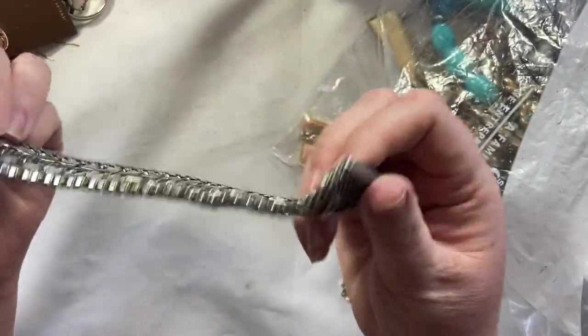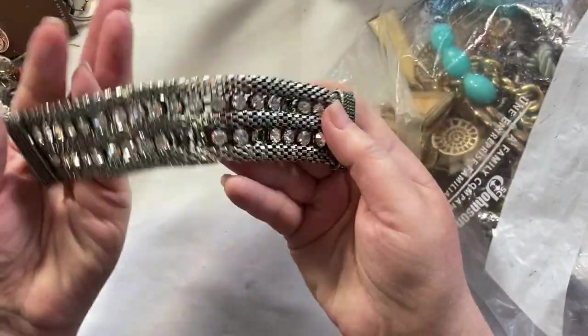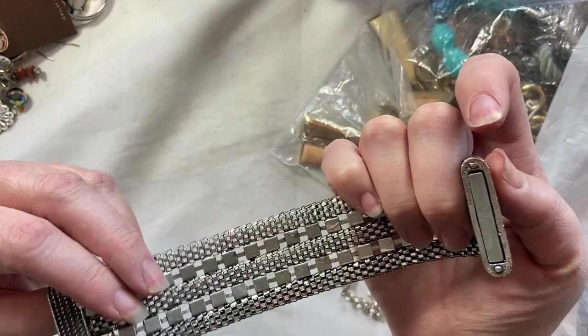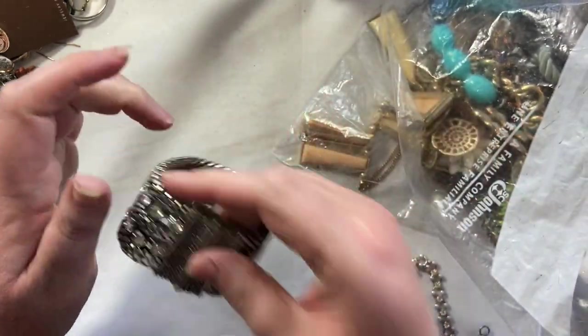We've got a magnetic bracelet in Weiger. And unfortunately, it is missing some pretty big rhinestone plastic thingamabobs. So that's going to go into a craft lot.